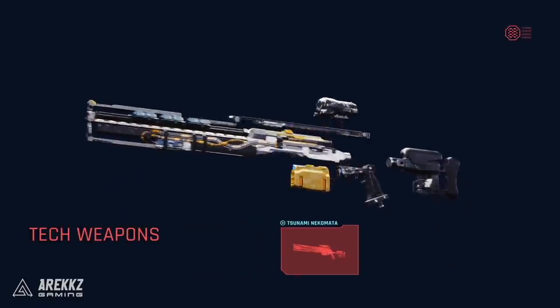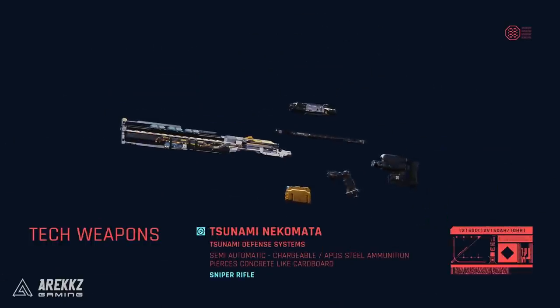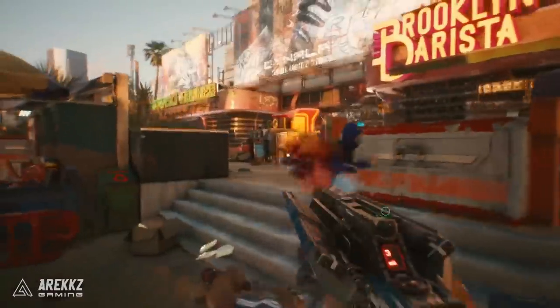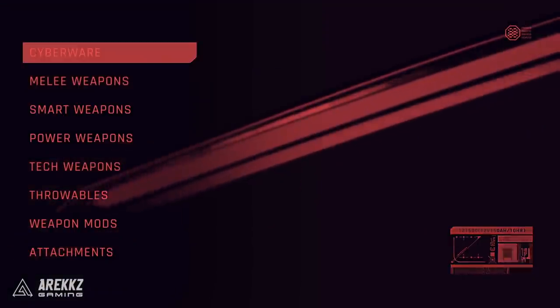From there you can pick your gear and things like that. I'm not entirely sure whether the interface we saw is the actual in-game interface or just motion graphics for the trailer, because that I didn't get to experience when I played in-game myself. But either way, seeing some of the weapon types was incredibly cool, and they also showed off some of the cyberware.